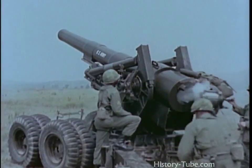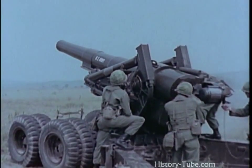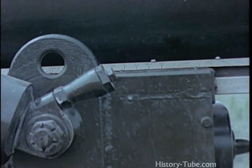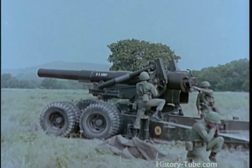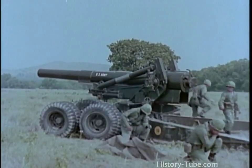Variable recoil, which is shortest at high angle fire, is automatically adjusted as the tube is raised or depressed. It varies from 29 to 70 inches, as shown on the recoil indicator. A braking system holds the heavy tube at any angle of elevation during firing. One battery of towed 8-inch howitzers is included in the infantry division artillery.